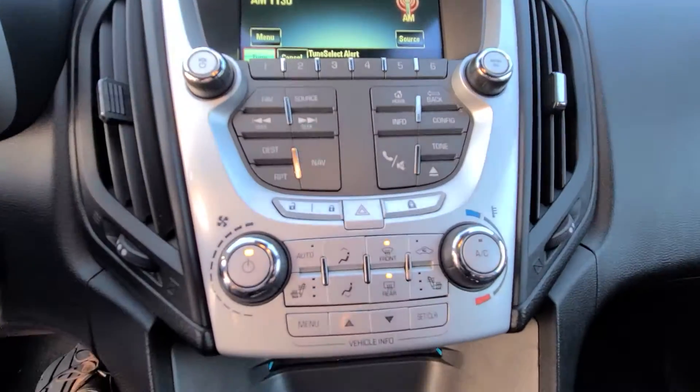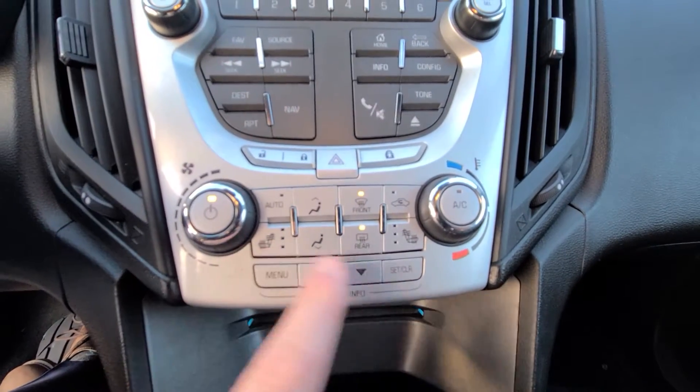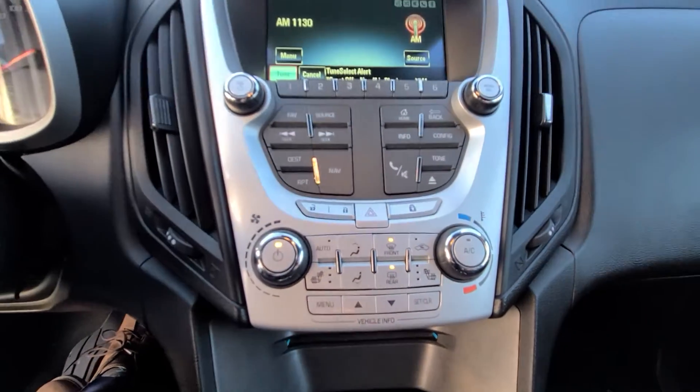Your infotainment system is right here, and heated seats right there as well. Again, 2014 Equinox LT, all-wheel drive, leather, sunroof.